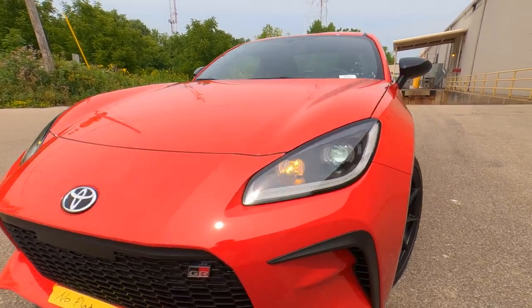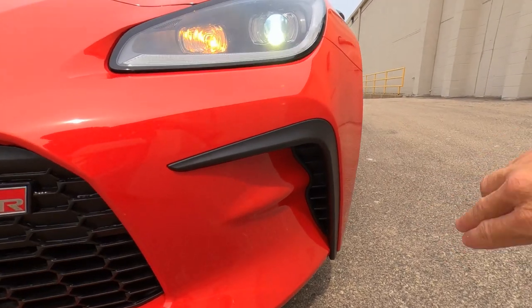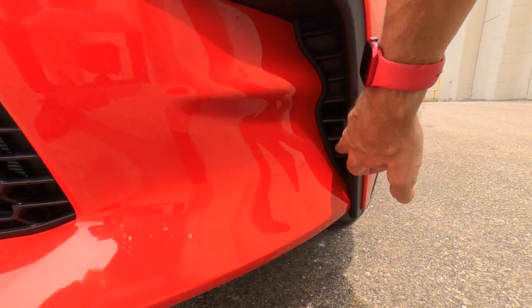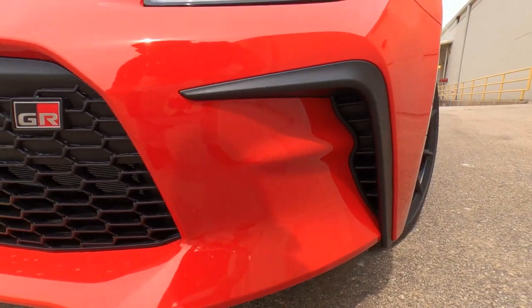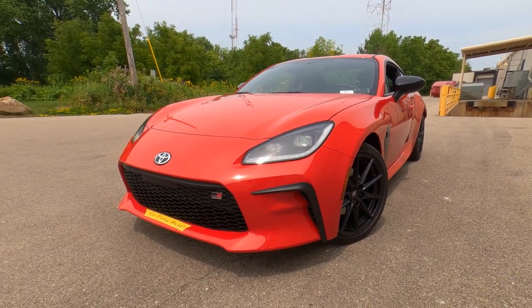As far as the lower bumper, there is an air inlet right here — though only the bottom half is functional. That allows air to flow through the fender, hoping to cool down those disc brakes. We'll take a look at those in just a second.